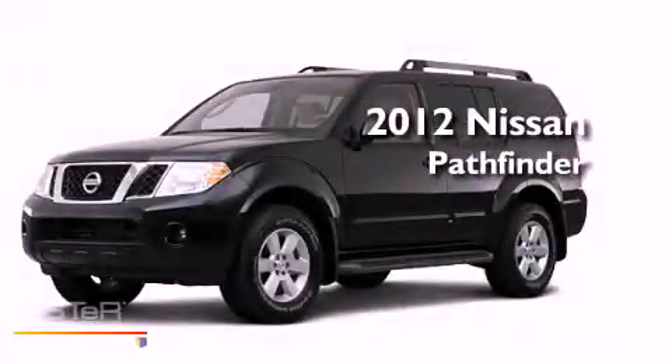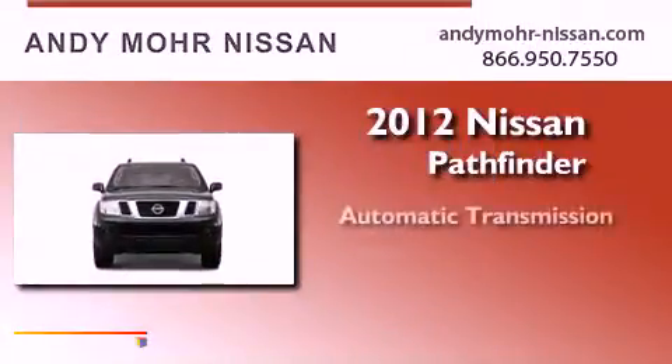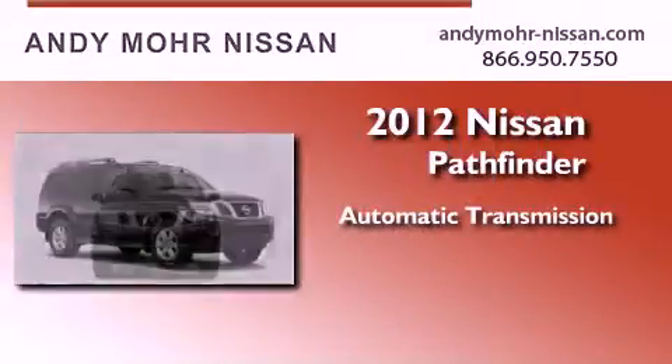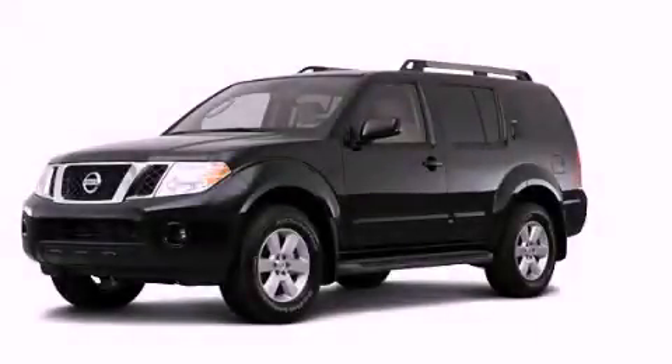This is a brand new 2012 Nissan Pathfinder. This SUV has an automatic transmission, a six-cylinder engine, and four-wheel drive. Stop by today and test drive this automobile for yourself.